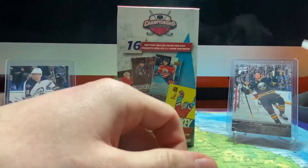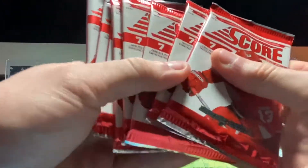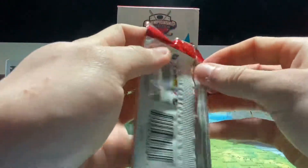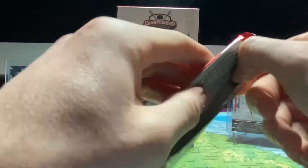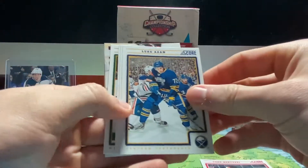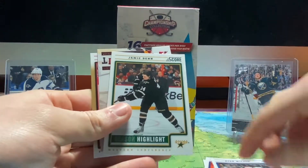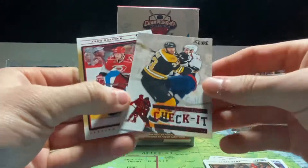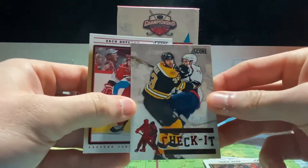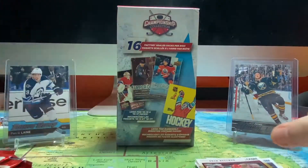Now we're going to start with our multitude of 12-13 Score packs — we have eight of them. There are seven cards per pack in 12-13 Score. So we got Todd Bertuzzi, Luke Adam, Colby Armstrong, Ryan Wilson, season highlight Jamie Benn, a Zdeno Chara Check It, and a Zach Boychuk. Next pack.